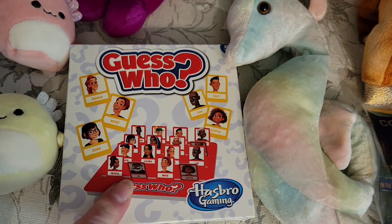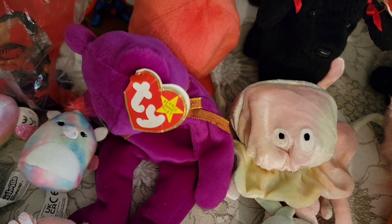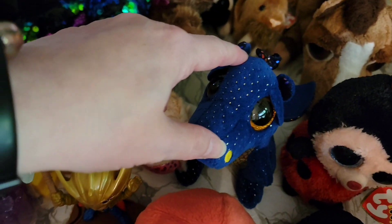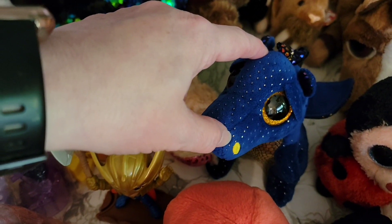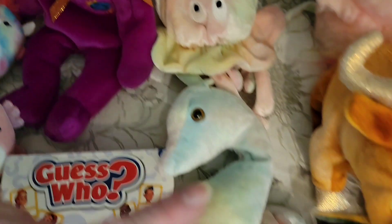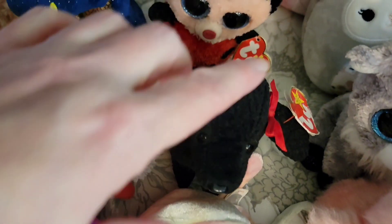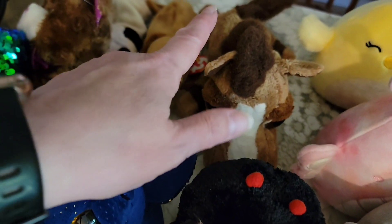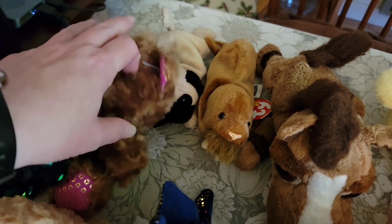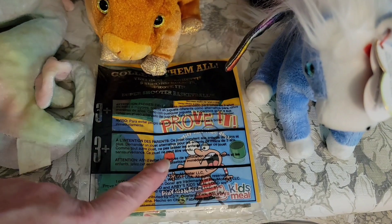For $3, we have the McDonald's Happy Meal Guess Who Game, the Millennium Bear, a little octopus, and I think the dragon also — $3. For $4, we have the Seahorse, the Jellyfish, the Poodle, the Ladybug, a horse that is not Ty, the Walrus, and the Pug.